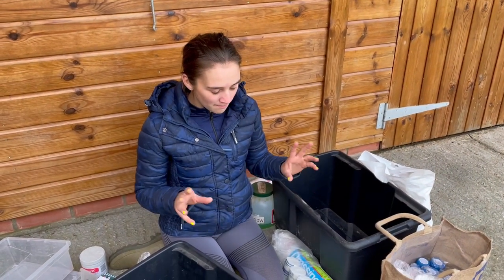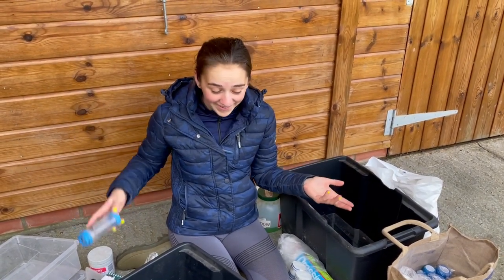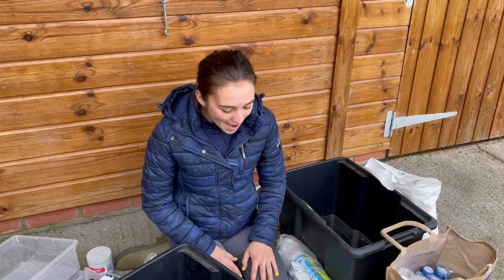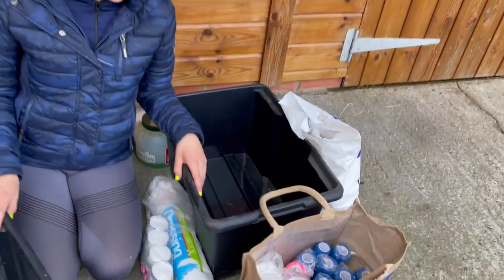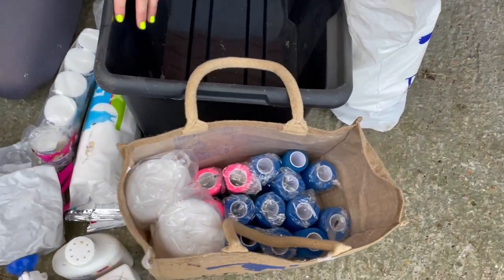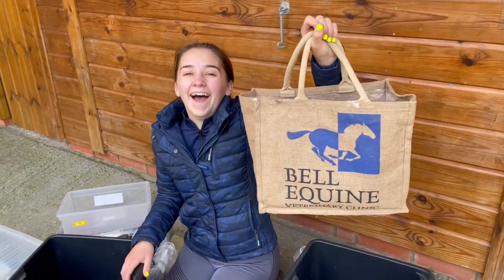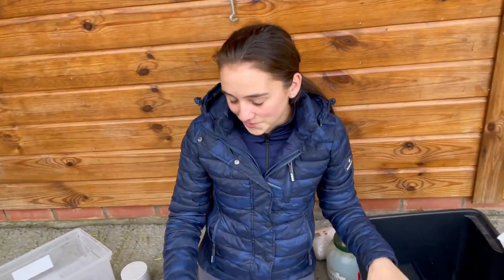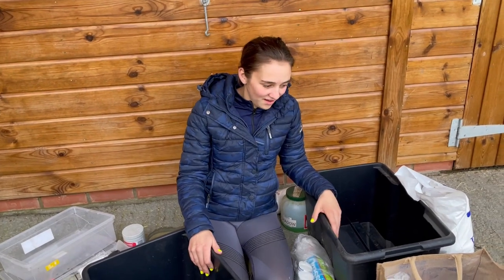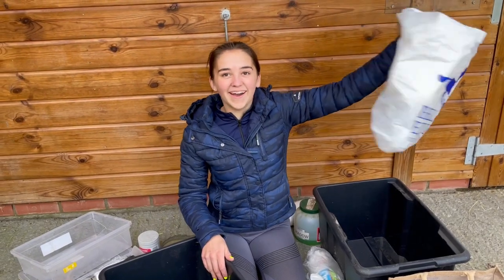We've got a lot of dressings, sprays, powders, even an asthma pump — you never know — lots of thermometers, and a lot of vet wrap. I think the vet wrap was on offer. We've spent quite a lot of time at Bell Equine and we actually have got one of their bags — actually more than one of their bags.